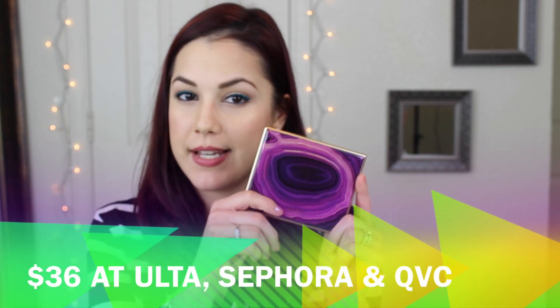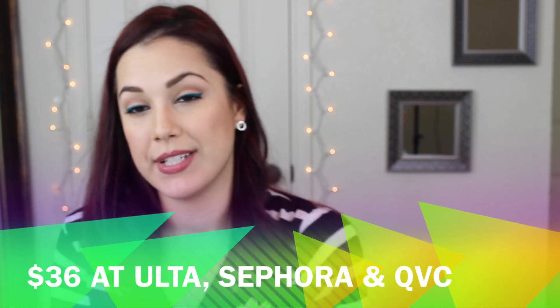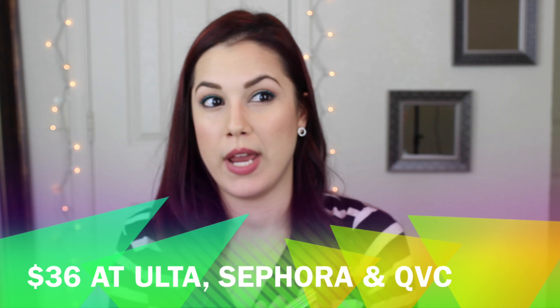Hi everyone, so today I'm going to do a review of the Tarte Be Magnificent Palette. I haven't had this for long and usually I like to wait at least several weeks before I review a product, but I kind of already formulated my opinions very quickly on this product and I could not wait to share my thoughts with you.